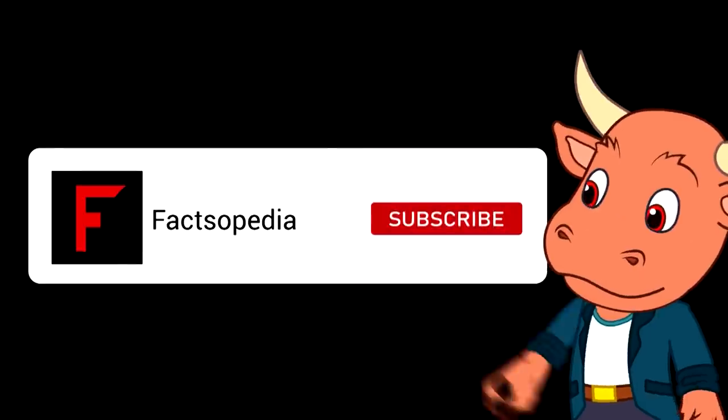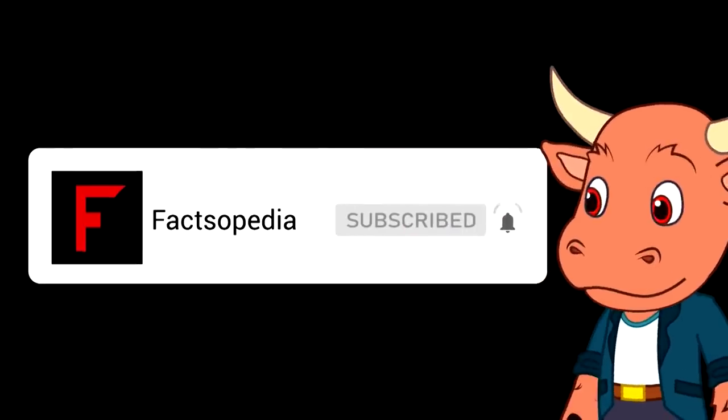Make sure to hit the like button, subscribe to our channel, and click the notification bell for more amazing videos every day.